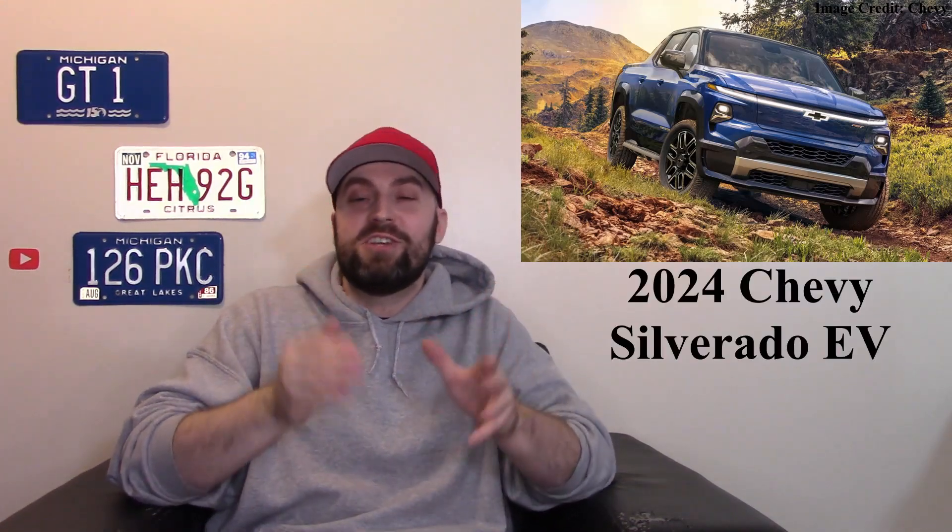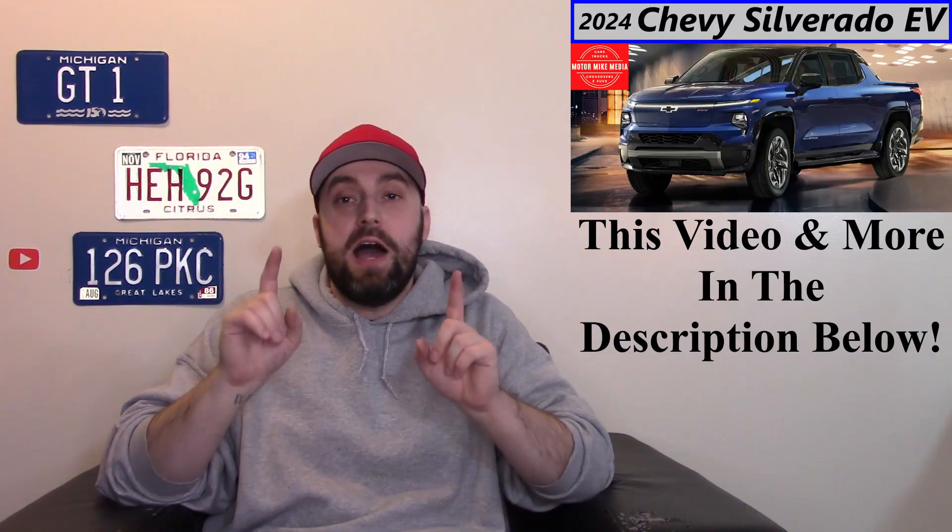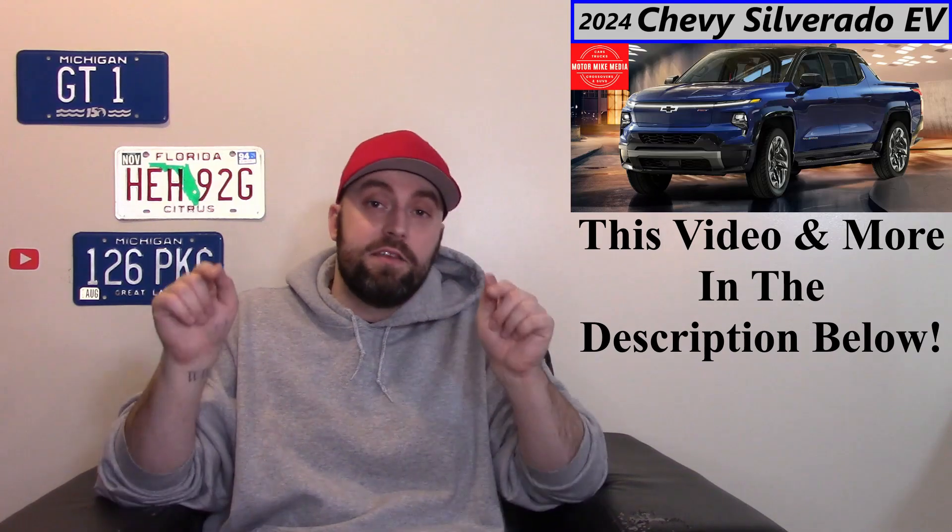GM made a big splash at CES — a lot of the talk of the town was GM with the Chevy Silverado EV, which is a cool and very important vehicle for them. They had some pretty good numbers. I made an in-depth video about that which I'll leave in the description below.